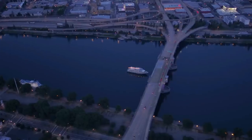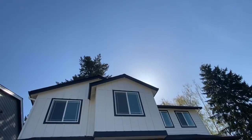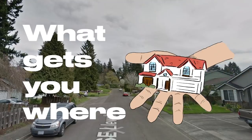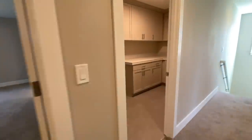Portland, Oregon. Ever wonder what it'd look like to live in this sprawling city? Over 132 people move here every single day. This is what gets you where. I personally was so curious to see what's on the market in Portland, so today we're going to take a look at three different houses at three different price ranges to see if this is something you want to live in.